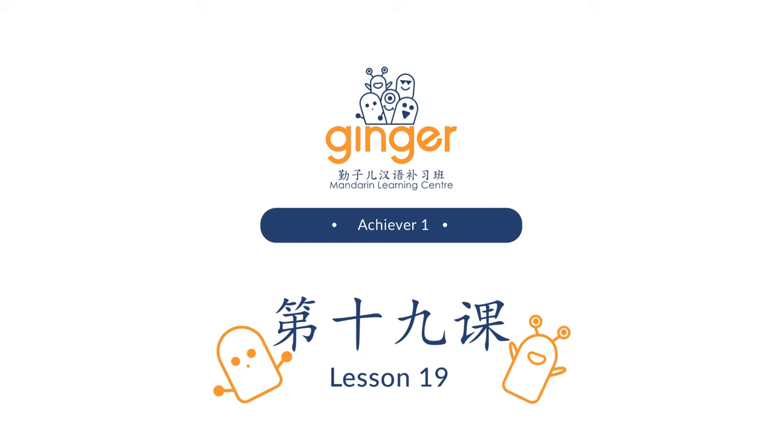Hello Achievers! Welcome to Lesson 20. This time we are going to talk about school and what we can see at school.